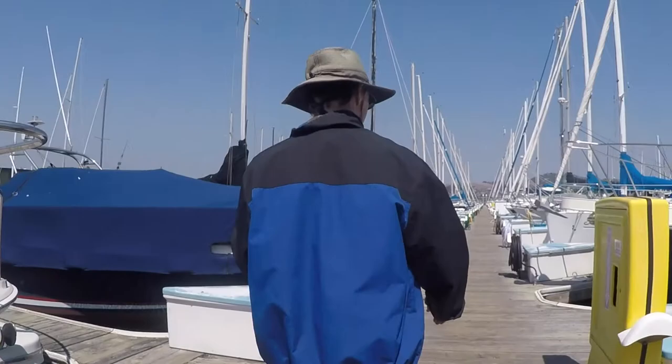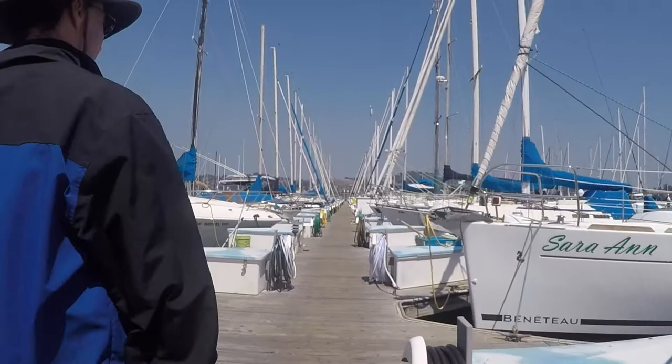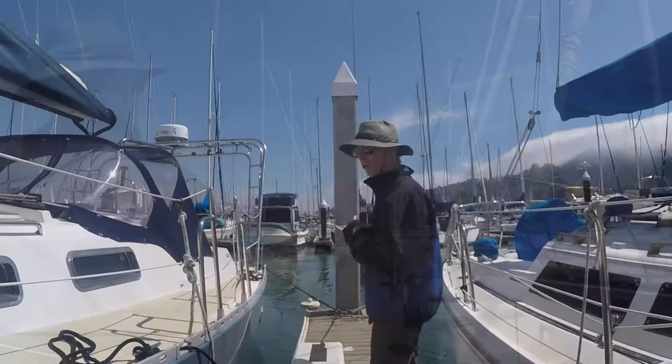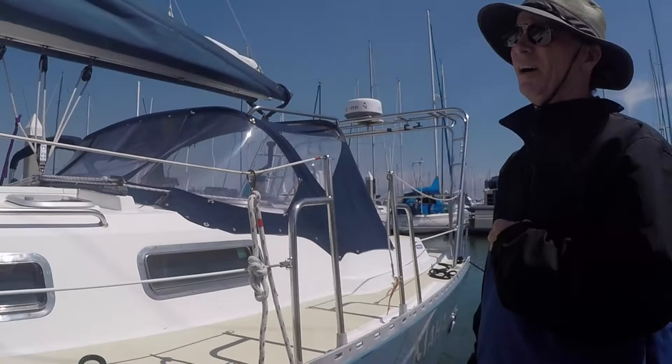So this is our first time sailing. We're hoping to learn as much as we can because our eventual goal is to buy our own sailboat, hopefully within the next year or two. So we're just kind of getting started at this point.